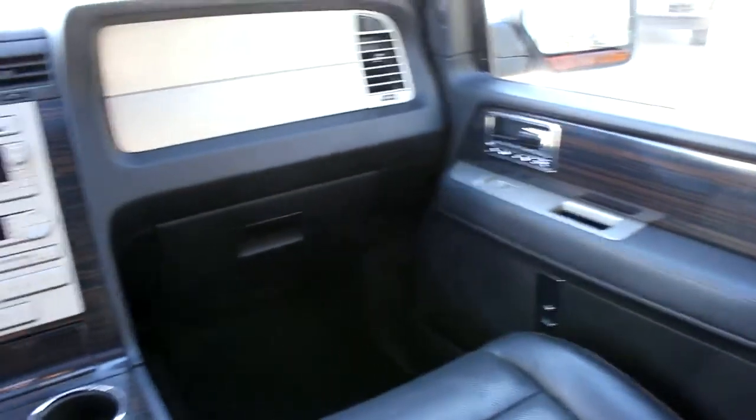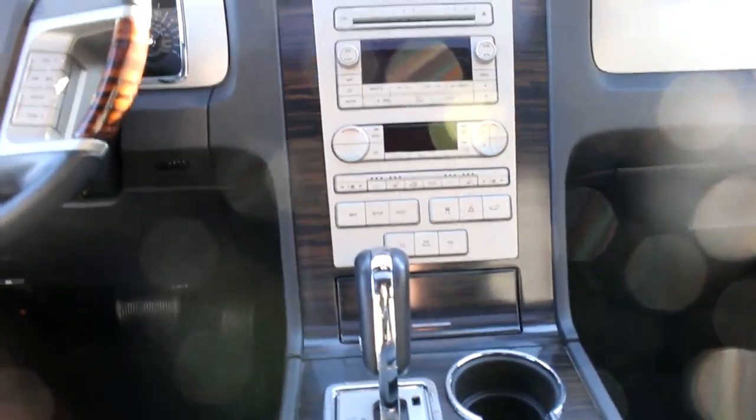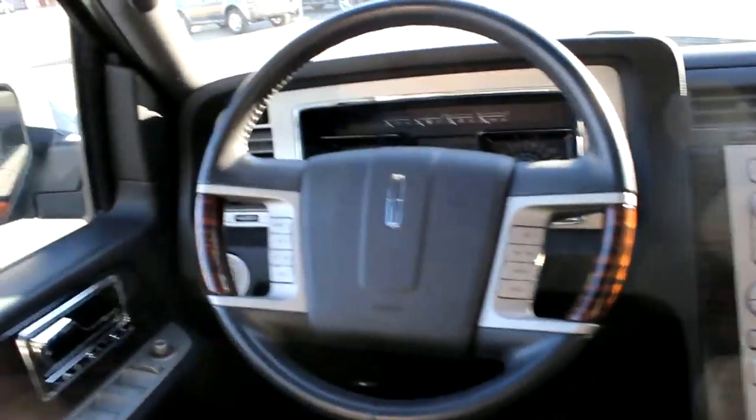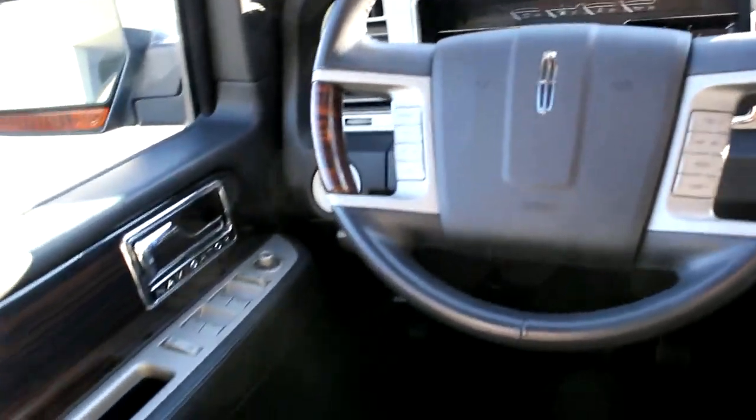I definitely think you're right about this wood grain — I never really thought about that till you brought it up, but this darker stuff is definitely nicer. You've got your clock up top there, and there's your steering wheel with your controls on it.